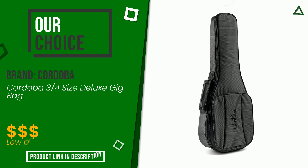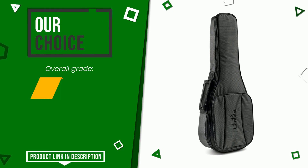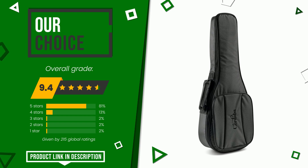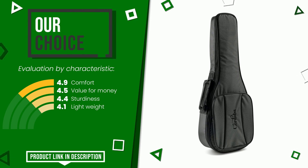This product made by Cordoba earned a rating of 9.4 out of 10 total points. It turns out to be our best choice. Its peculiarities are comfort, value for money, sturdiness, and lightweight. Find the link to this product with all the information and the updated price at the bottom of the video description.